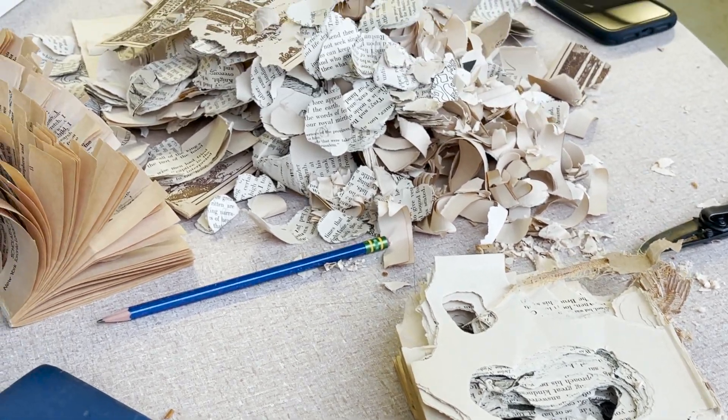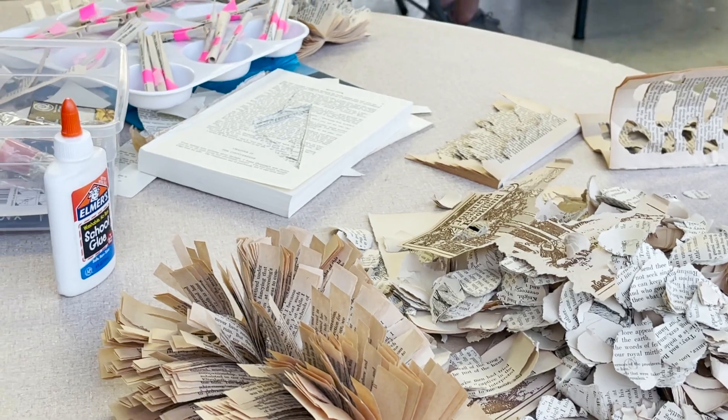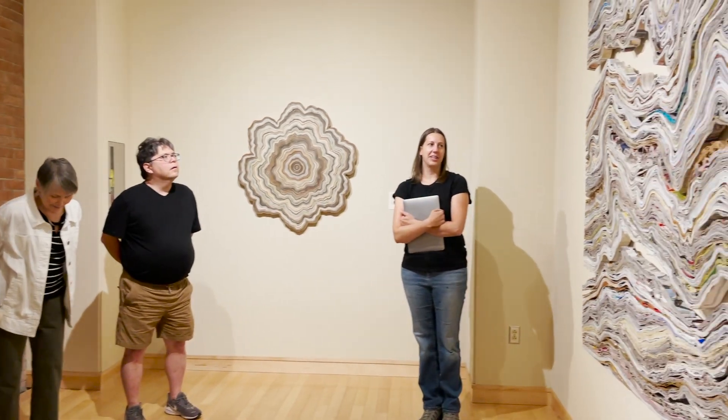I'm also hoping that those skills might translate — that they might have the confidence after they leave the workshop to look around them in their daily life and see objects as potential objects for artwork in the future.